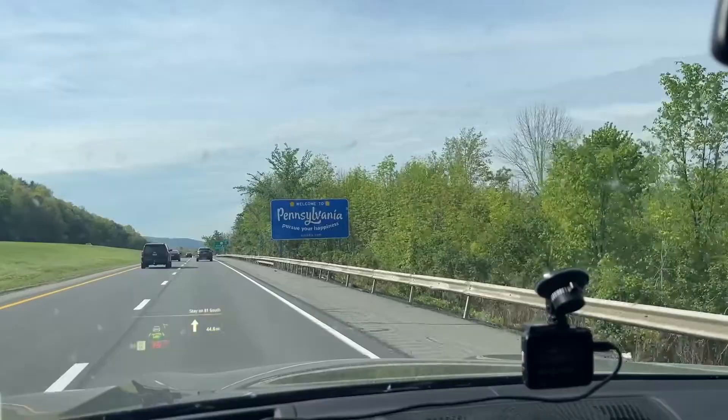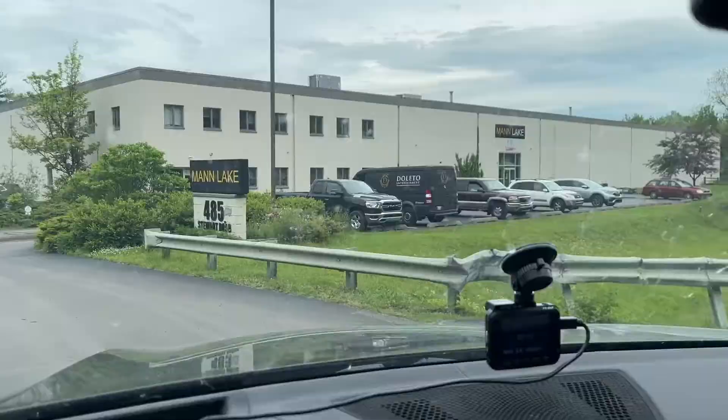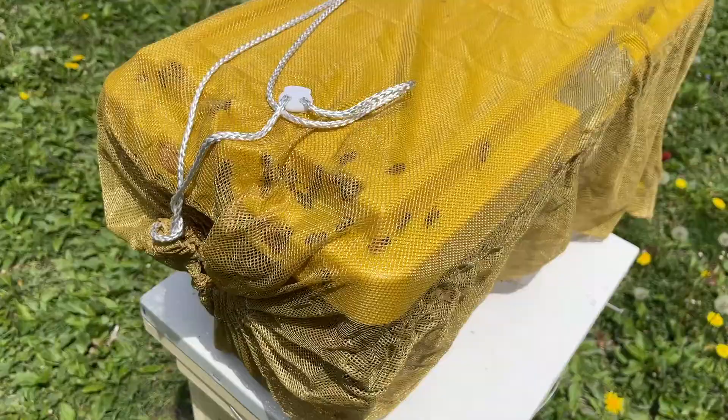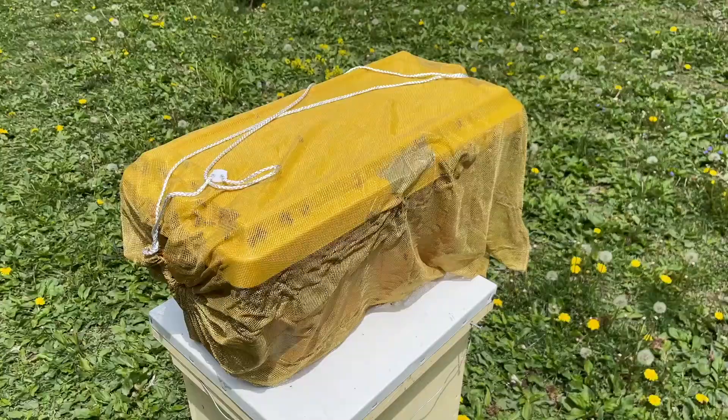Hello everybody, welcome back to the Jeremy Apiary. This is a trip to Pennsylvania to Man Lake LTD where I picked up a Nucleus Colony — not exactly compatible with my Cathedral Hive, I know, but it was worth it. This is my Nucleus Colony with the bag over it for the two-hour drive, which I super appreciated because I didn't have bees flying all over my vehicle.